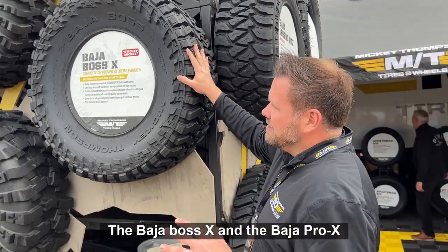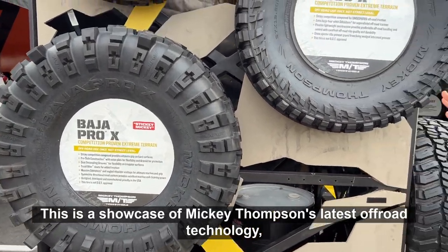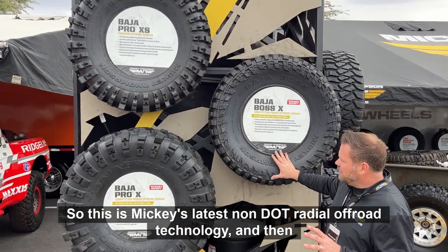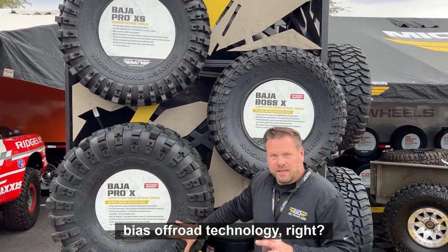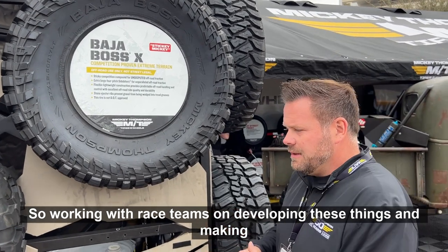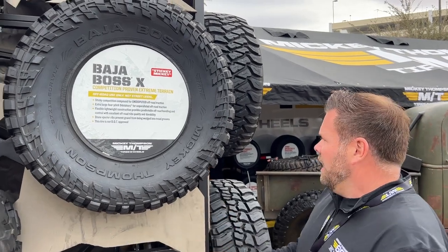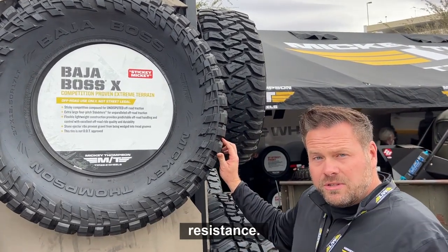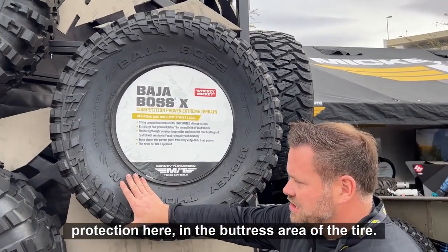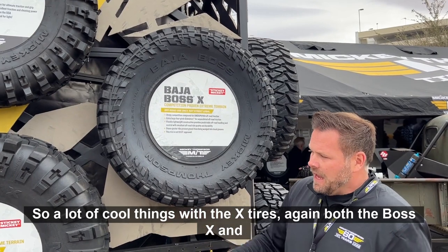Both the Baja Boss X and the Baja Pro X tires are sticky compound and non-DOT approved — this is a showcase of Mickey Thompson's latest off-road technology, both non-DOT radial and bias. Every year or every other year we tweak these things, working with race teams to make improvements. Going into 2023, the compound is being updated for more cut and chip resistance, broader traction range, and a little more protection in the buttress area of the tires.